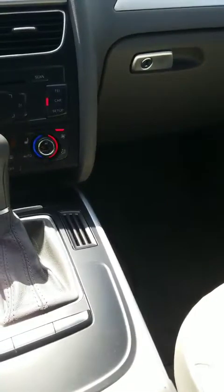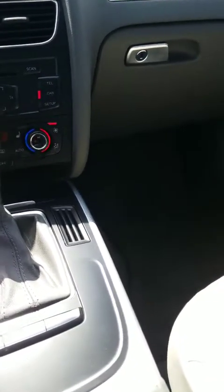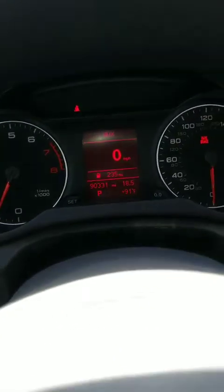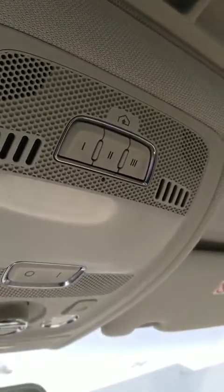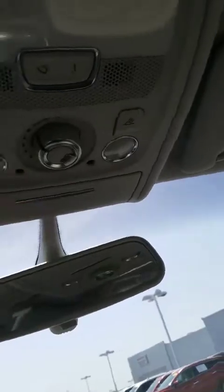You also have a cigarette holder right there. It has 90,331 miles on it officially as of right now. Powered windows, powered seats. You also have gate openers right here — you're able to program into three homes. And you have a sunroof.